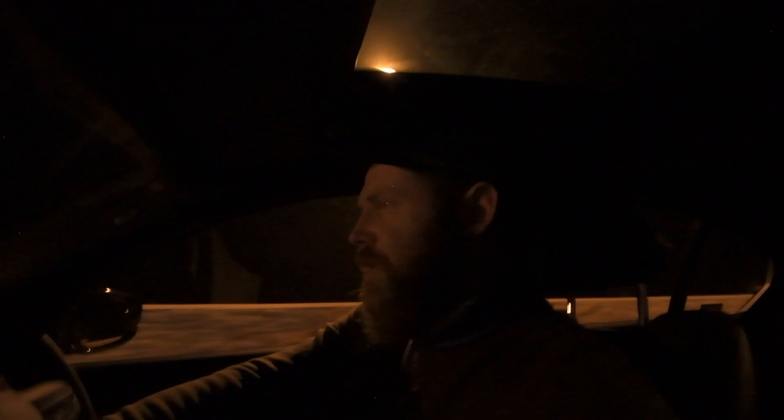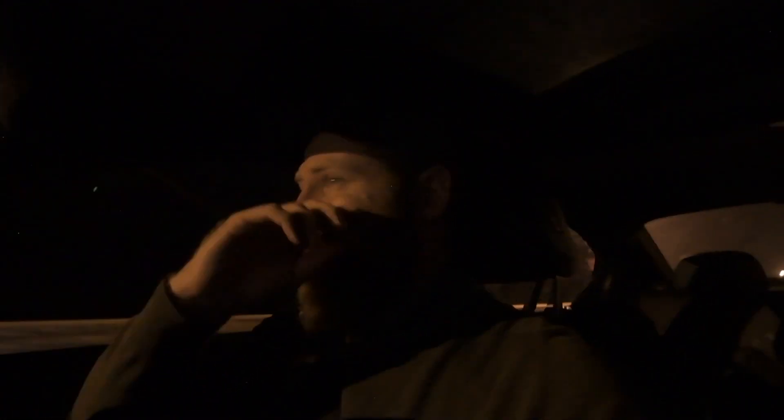So here we are. I'm staying in Bantry Bay, which is kind of west — western Cape Town. And I don't exactly know where I'm going to go and shoot tonight. So I'm heading south through Clifton at the moment, and then we'll get to Camps Bay in a couple of minutes. After that, I'm not really sure.